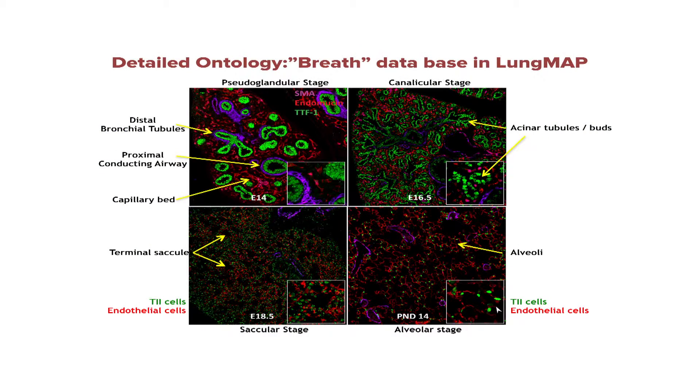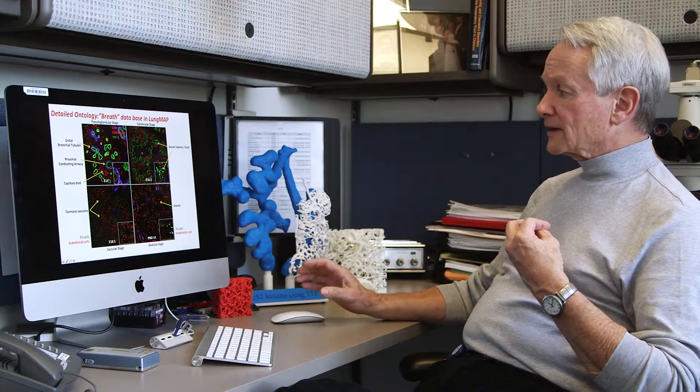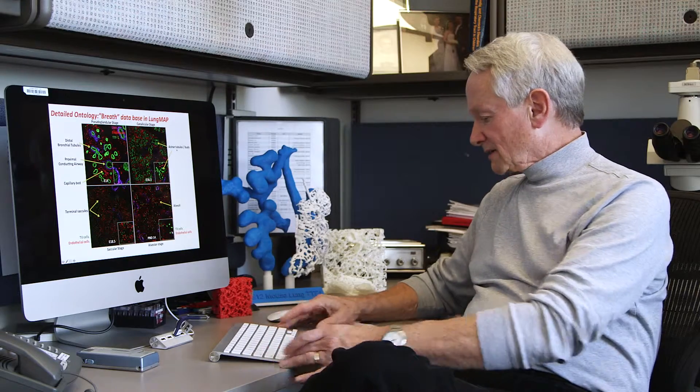LungMAP will provide a detailed annotation of all of the structures of the lung during latter phases of prenatal and postnatal development, as the lung goes from the pseudoglandular to the saccular and alveolar stages of development. These will be detailed confocal microscopy images using immunofluorescence of important cell markers, carefully annotated and useful for education of our fellows, trainees, and perhaps even enticing high school students to embrace the complexity of the lung.